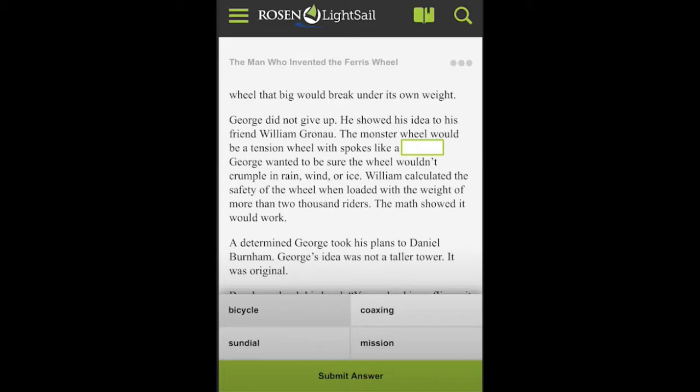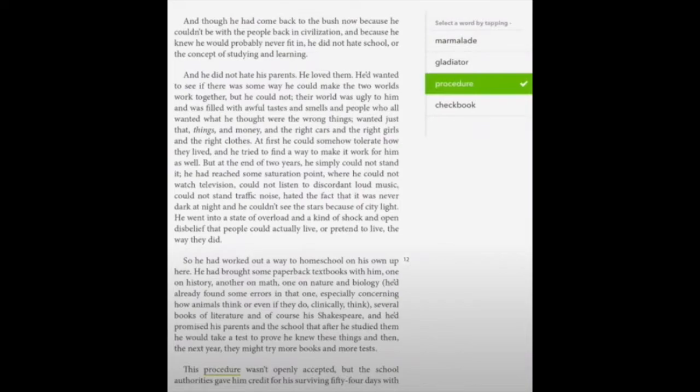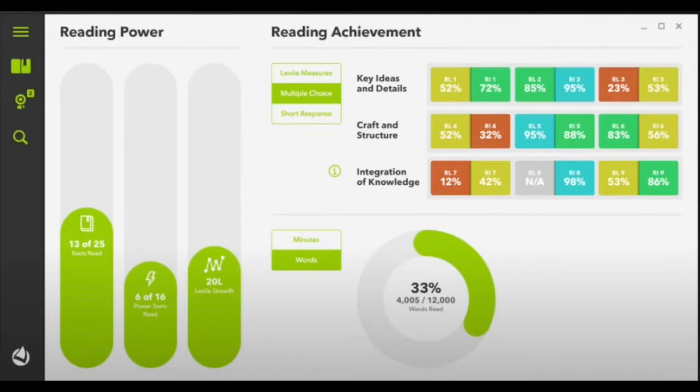Assessments are embedded right into the student reading experience. Short, relevant questions appear with frequency as the student progresses through a text. These questions are about vocabulary and basic reading comprehension. Student responses are then used to accurately pinpoint a student's reading level, while also predicting future performance.